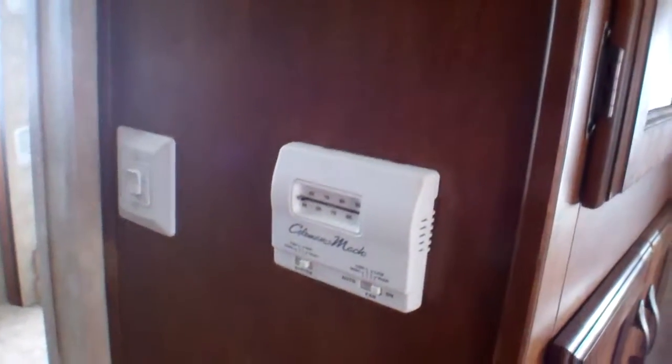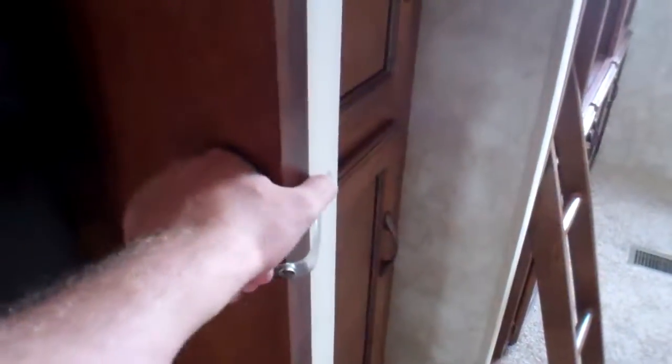We've got our thermostat here that controls the air conditioning, furnace, and everything all in one. Just below that is our converter, breaker box, fuse panel, and power converter — everything all in one. We've got a hard door here we can close for the kids' room or guest room to give them their privacy.